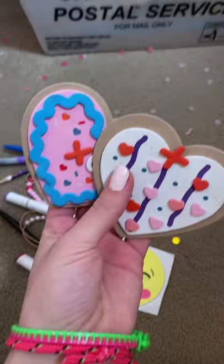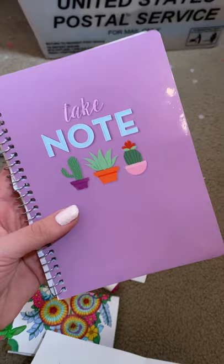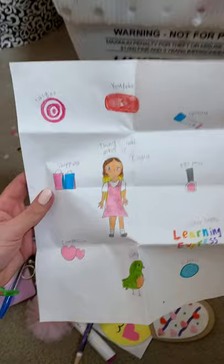We have homemade Valentine's Day magnets, super cute notebook, this homemade flower pen, and then look at this drawing. It's so cute.